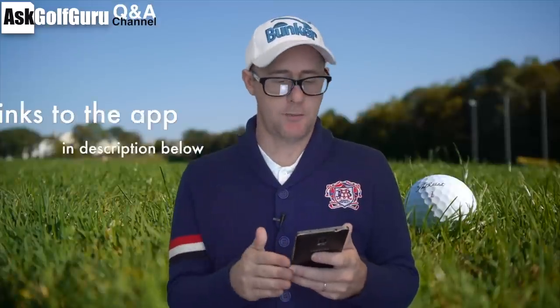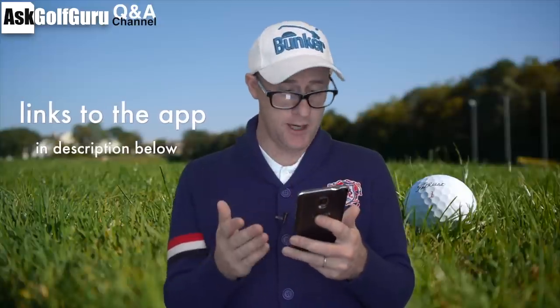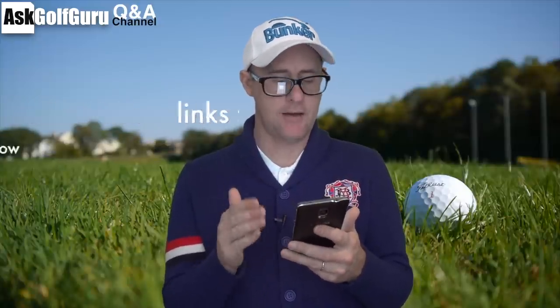Right guys, Mark Crossfield here. More questions coming at you from my Ask Golf Guru app. This one coming all the way from Iceland, talking about left heel in the backswing. Let's get stuck in.